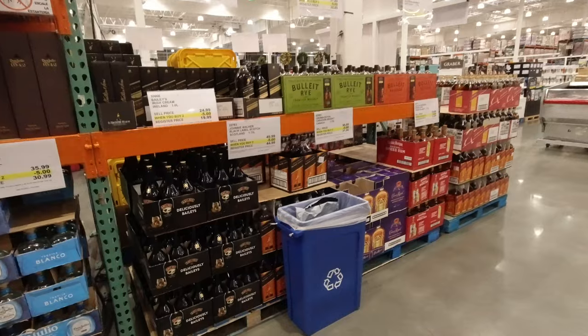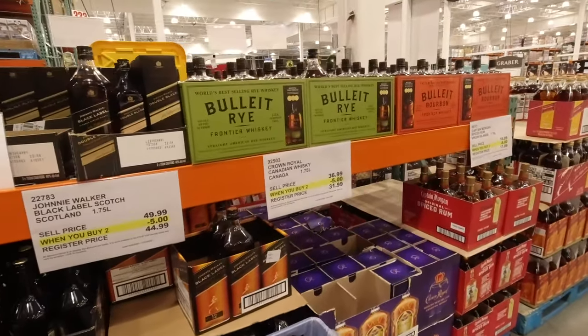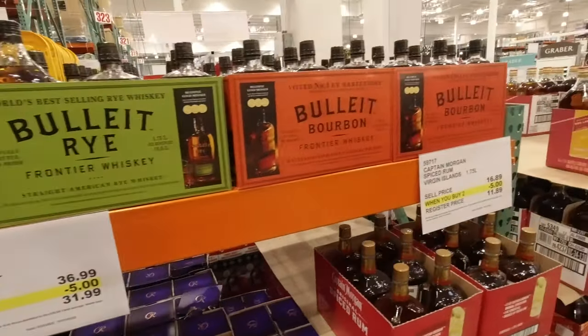A little bit more here, but actually none of the independent bottles that I've seen in the past. I just realised there was no Lagavulin 16 at all. I think that's the first time I've been in a Costco in California that has not had Lagavulin 16.